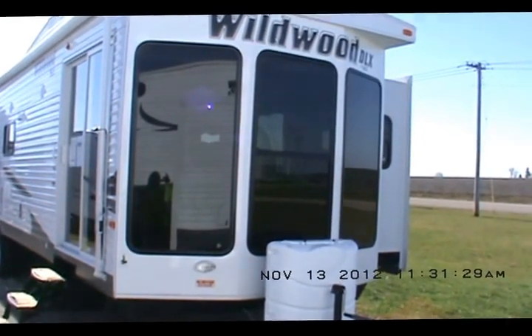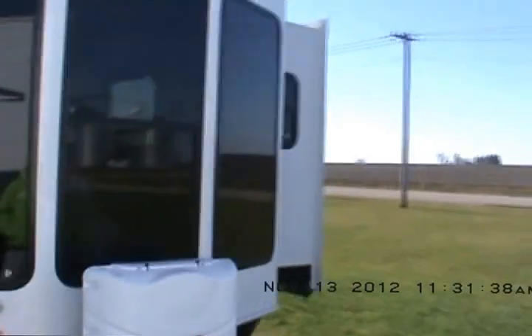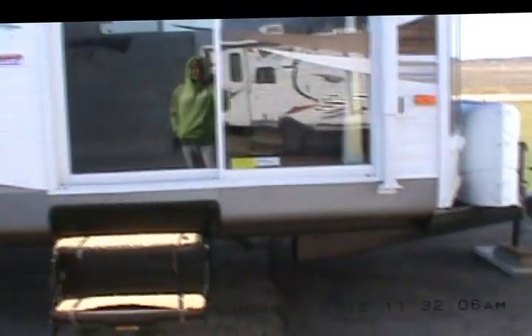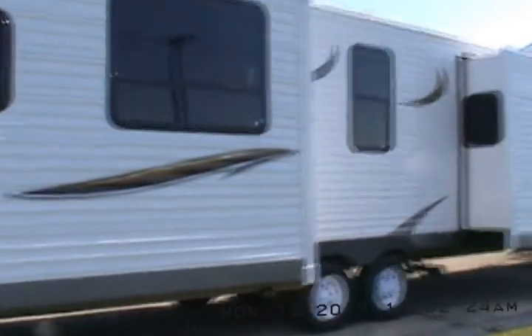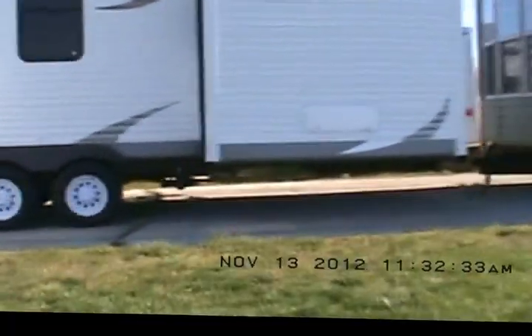Hello, welcome to Kelly Hicks Construction and RV in Sublet, Illinois. We're going to look at a Wildwood DLX by Forest River — this is called a 353 FLFB. It's got a nice big awning, outside shower, a walk-on roof, and a ladder on the back. There are nice long tinted windows in the front that help with cooling and keep your materials and carpeting from fading, with storage under the bed.